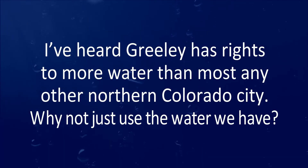Question two: I've heard Greeley has rights to more water than most any other northern Colorado city — why not just use the water we have? Using untreated non-potable sources of water for irrigation rather than treated potable sources saves our customers money. Not only do customers save on the cost of treating that water supply, but acquiring non-potable sources is about $25,000 per acre foot cheaper than acquiring potable sources. In addition, Greeley is able to stretch our water supplies by using local groundwater and indirectly reusing our wastewater for outdoor irrigation. While the quality of non-potable water is less than treated drinking water, it is still perfectly safe for outdoor irrigation.